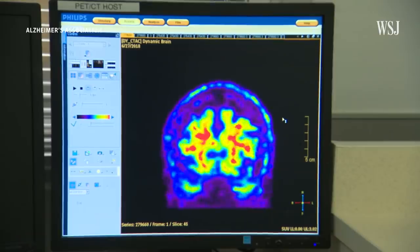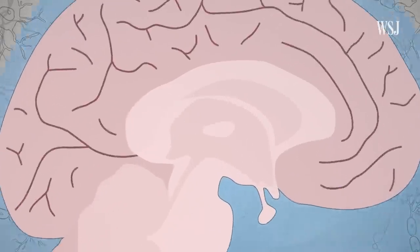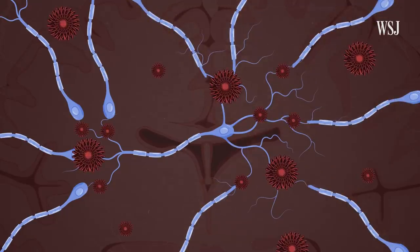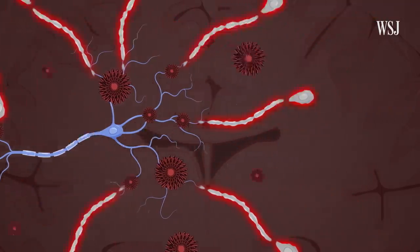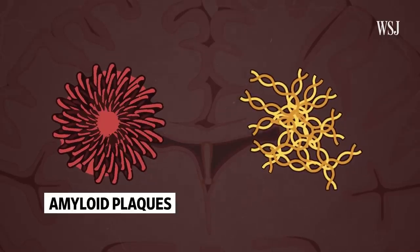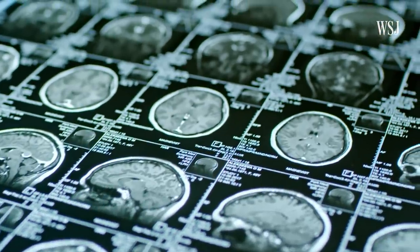Aduhelm is meant to treat the root cause of Alzheimer's, which is a series of chemical changes in the brain. The disease attacks tiny cells called neurons, which control movement, senses, memory, and thinking. When someone has Alzheimer's, communication between neurons is interrupted and the cells die. Researchers aren't sure exactly why this happens, but they found two biomarkers in the brain that might be factors, called amyloid plaques and tau tangles.